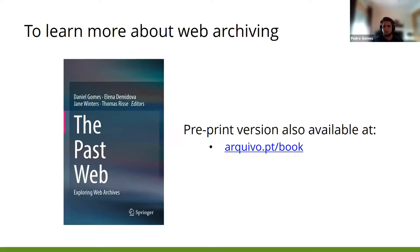If you want to learn more about web archives, you can check the new book, 'Exploring Web Archives', edited by our manager at Kibs.pt. Thank you.